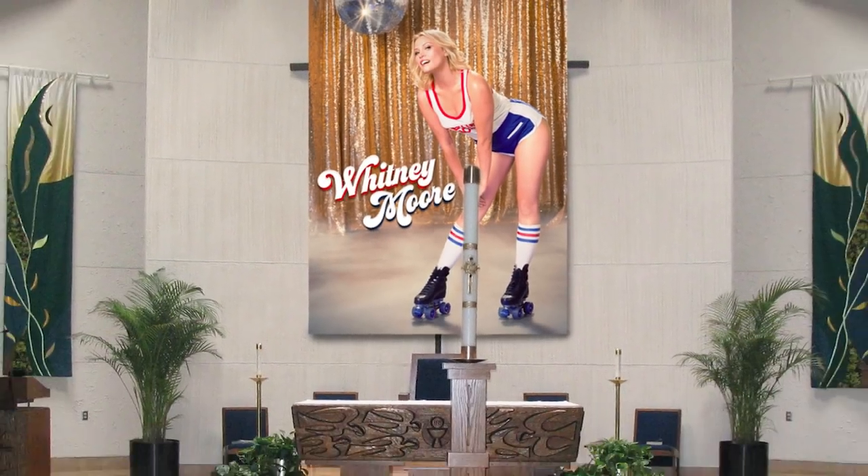Blasphemy. Yeah, I get that word a lot. Well, that's because you hung your new FHP poster in a church, and it made everyone nervous.